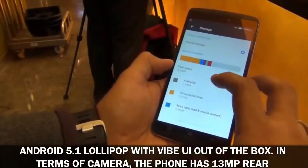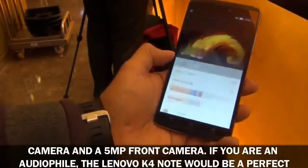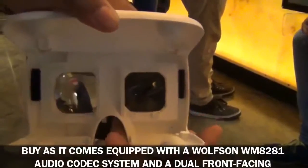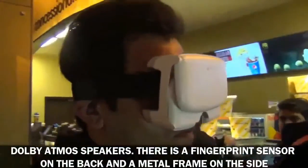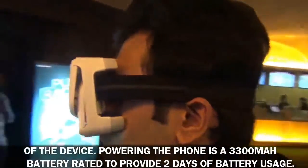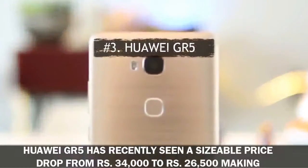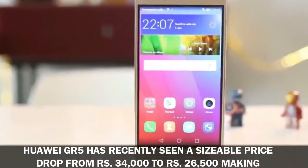The dual SIM 4G LTE-enabled K4 Note runs Android 5.1 Lollipop with Vibe UI out of the box. In terms of camera, the phone has a 13MP rear camera and a 5MP front camera. For audiophiles, it comes equipped with a Wolfson WM8281 audio codec system and dual front-facing Dolby Atmos speakers. There is a fingerprint sensor on the back and a metal frame on the side, with a 3300 milliamp-hour battery rated to provide two days of usage.